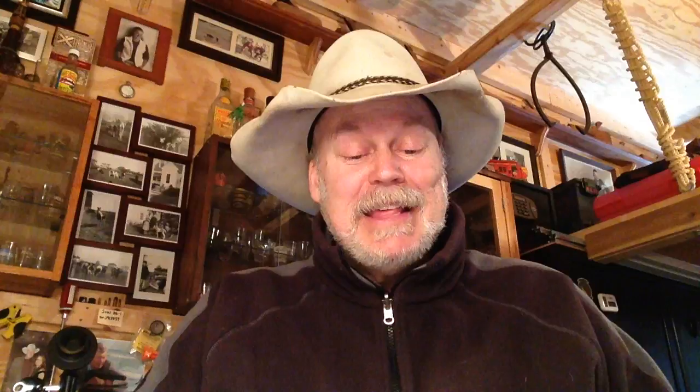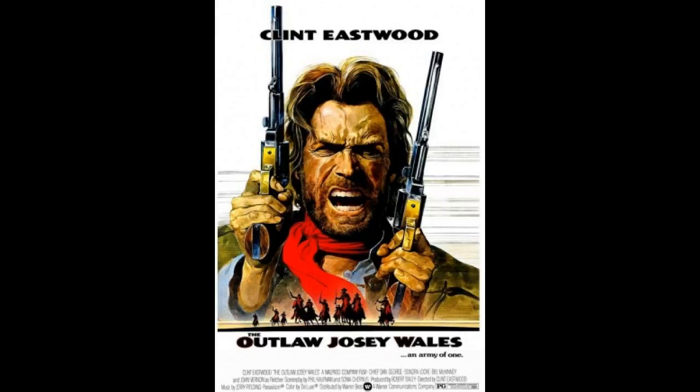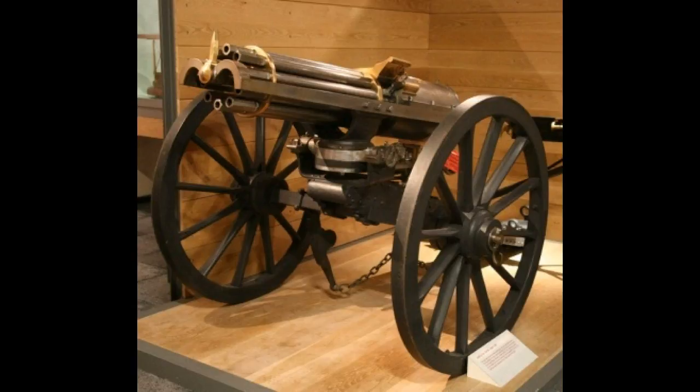Number 3, my number 3 choice is The Outlaw Josey Wales, 1976. And here he shoots a Gatling gun. You can't get much better than Clint Eastwood with a cowboy hat shooting a Gatling gun.